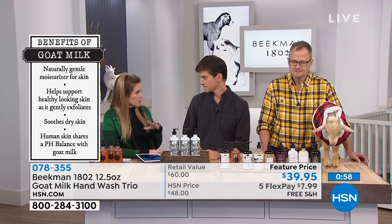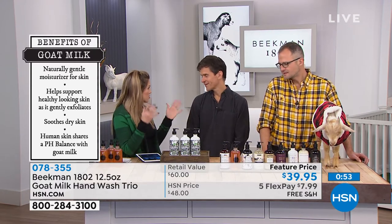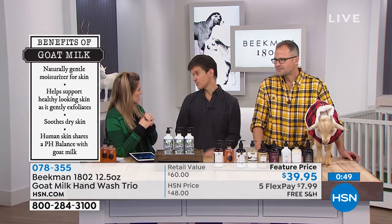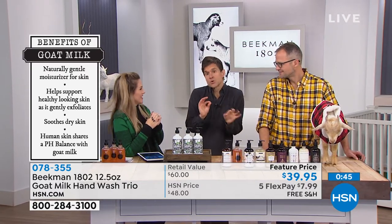The number one customer group for the liquid products are nurses, because they have to wash their hands so frequently. They take it to work and keep it at the nurse's station because it doesn't strip the pH of your skin — that's the benefit of the goat milk. It has the same pH as human skin. Whether you're using the bar soap or liquid version, it doesn't strip the pH. I actually keep the liquid and a bar in the shower.